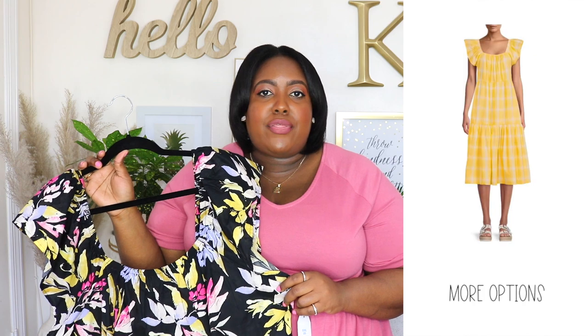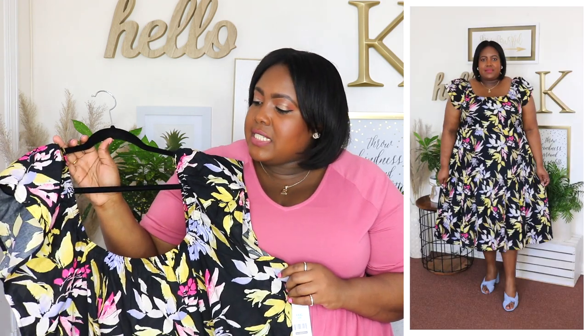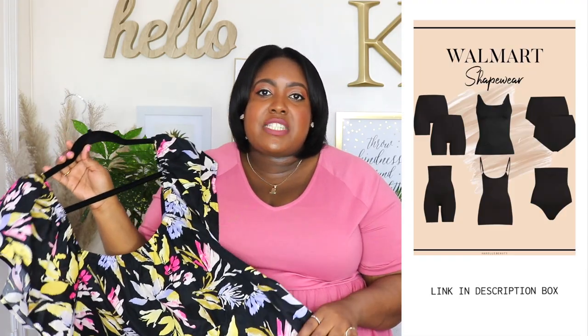Next up is this dress from Time and True — I'm wearing an XXXL and the price is $18.98. Available in three other colors but when I saw it in the black and floral print I just had to have it — it's such a unique print. It has a square neckline with a stretchy panel so it can be worn on or off the shoulder, with short flutter sleeves that are so dainty and girly. Very roomy in the bust area and flowy in the stomach. It has two pockets — I love when dresses have pockets — and a tiered ruffle hem detail. It's 100% cotton, but unfortunately this dress is a little see-through, so you'd want to wear a slip or shapewear underneath. Perfect for summer because it's lightweight.